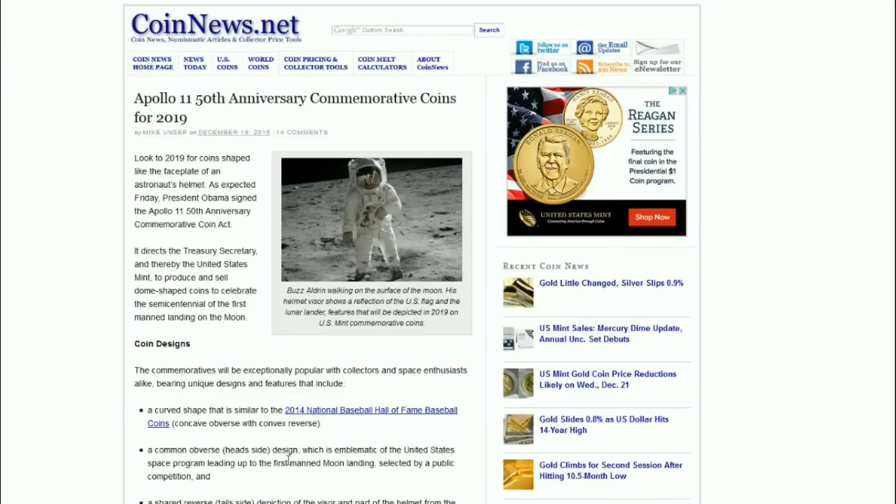Hello YouTube, Salivate Metal here. Now that we have our locations established, let's move along with the breaking news that in 2019, after President Obama signed the Apollo 11 50th Anniversary Commemorative Coin Act...